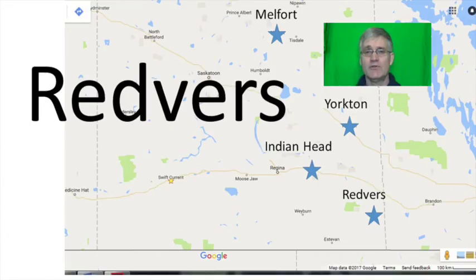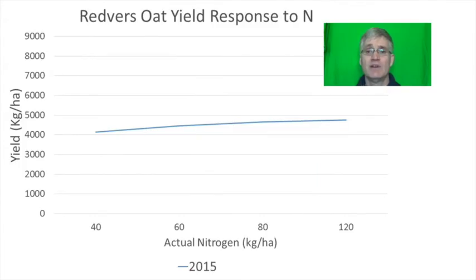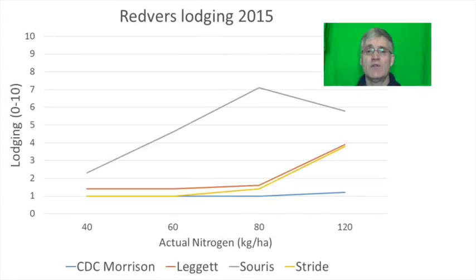Finally, looking at Redverse. In 2015 Stride was numerically the lowest yielding variety, though there wasn't a statistically significant difference between the varieties tested — Leggett, Souris and CDC Morrison. Overall oat yields were maximized between 60 and 80 kilograms per hectare of nitrogen, and oat yield was not very responsive to added nitrogen. There was an interaction with the lodging data: lodging was quite bad with Souris whereas CDC Morrison kept standing well all the way to 120 kilograms per hectare. CDC Morrison is rated to have very good resistance to lodging.